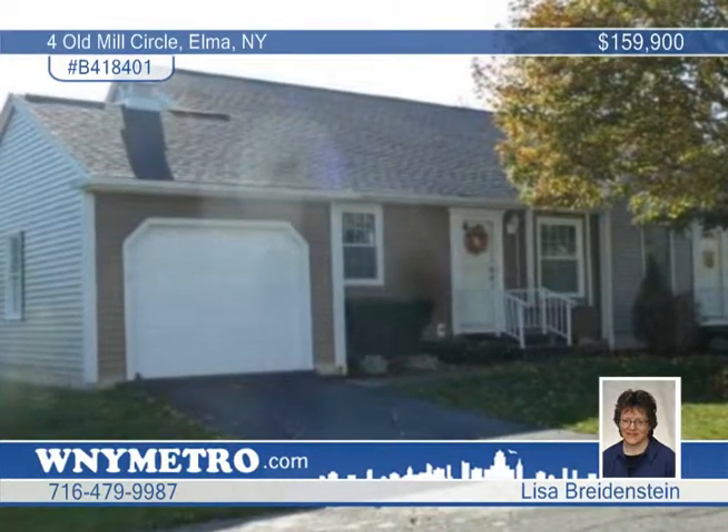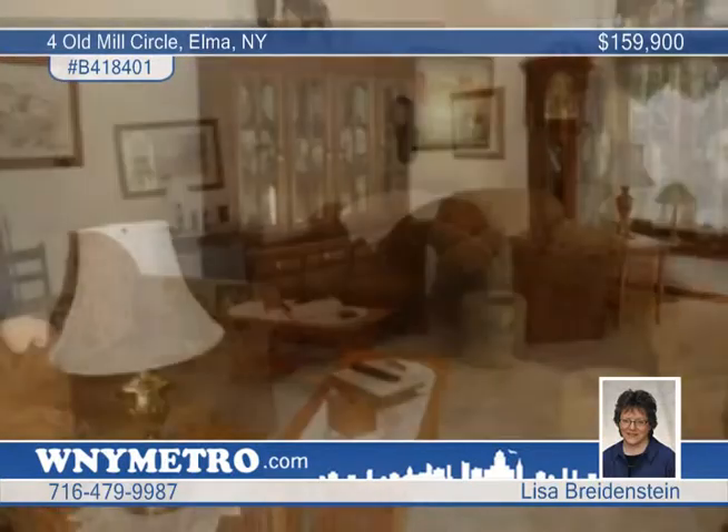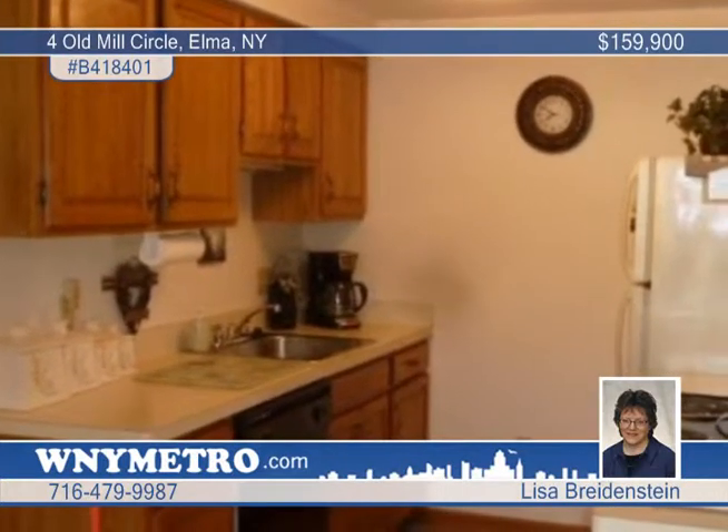Carefree Living is in your future with this move-in ready two-bedroom, two-bath end unit townhouse. The delightful interior features a living room with newer carpeting, a window seat, and a vaulted ceiling.